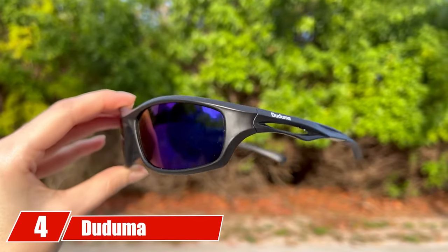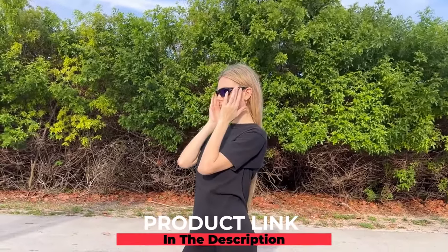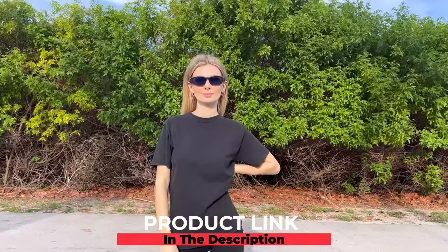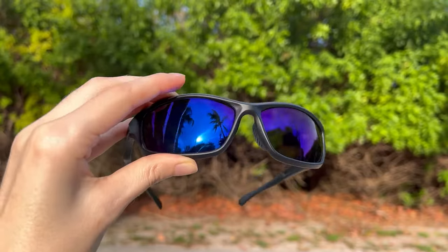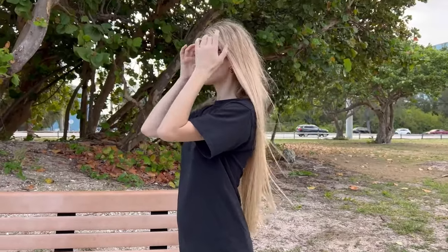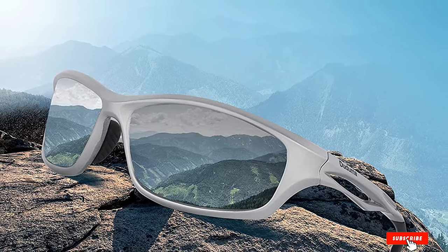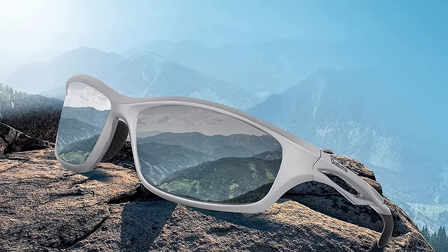Next at number four, we have Dojima polarized sports sunglasses. Whether you're out on a boat or fishing by the stream, these polarized sunglasses from Dojima are perfect for cutting down glare and protecting your eyes against UV rays. The sporty style works for both men and women, and the lightweight frame allows for hours of comfortable wear. The polycarbonate lenses are scratch-resistant and come in multiple colors. With such an inexpensive price tag, you may want to pick up more than one pair just in case they fall in the water while you're reeling in a big catch.